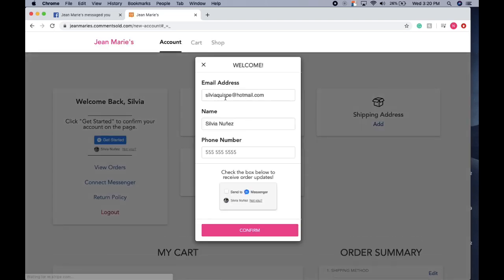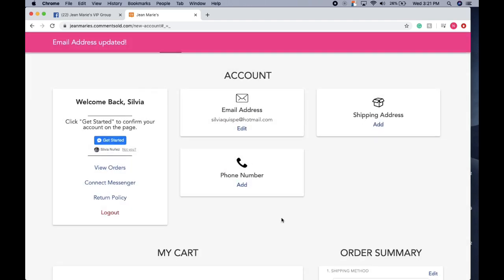Here's the last step: you just want to put your email address — it'll already automatically have the email you use for Facebook — along with your name and phone number. Importantly, make sure you check off 'Send to Messenger.' This is how you'll know items are being added to your cart as you keep commenting in the video. You can also add your phone number for updates, but I'm going to skip that and hit Confirm. Now your account should be ready to go.